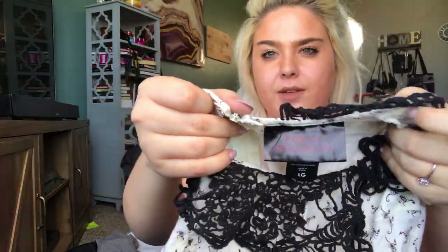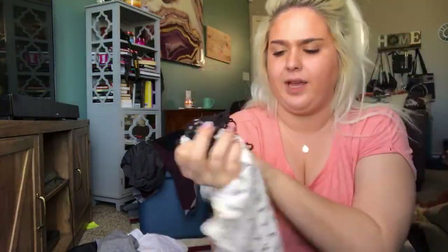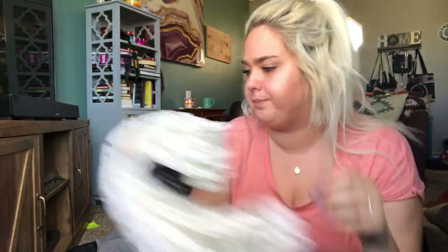This is called Penny Dreadful — I think it's one of those rockabilly-type brands. It's very unique — it has a little lace collar and these look like scorpions all over it. It's this little dress. I thought it was really fun and I think it'll sell on Poshmark because it's very unique. It's a size large but it definitely looks a little bit smaller than a large — I'll have to measure it.